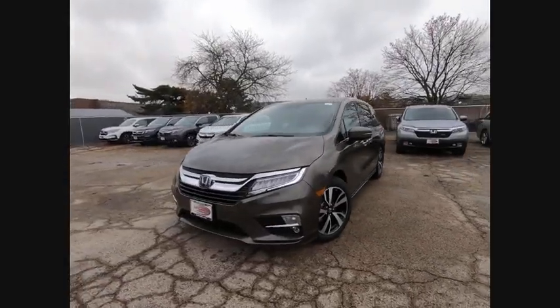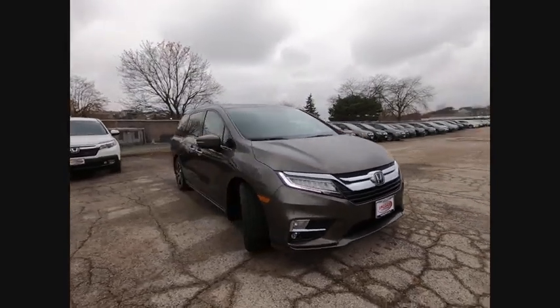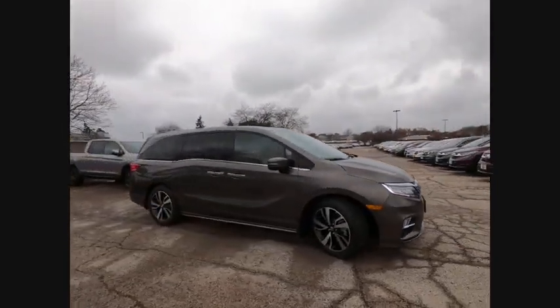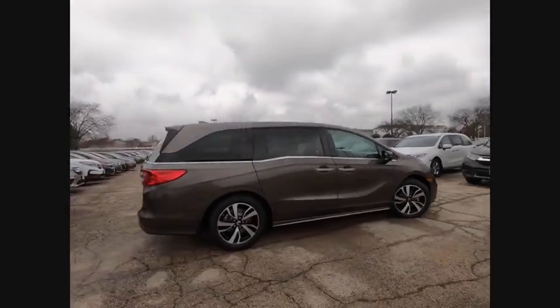Take a ride in the 2020 Odyssey. The Honda Odyssey is a showcase of distinguished style, captivating technology, and advanced safety features. A must for all families.